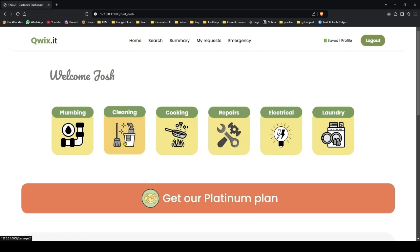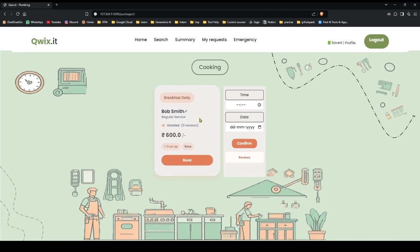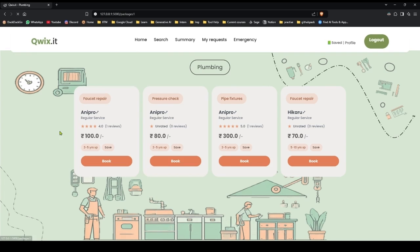Then we go back to home. Let's book one for cooking. This package hasn't been rated yet, so we will try to book it. Confirm — so we have booked this breakfast daily package. Let's try to book one more package.